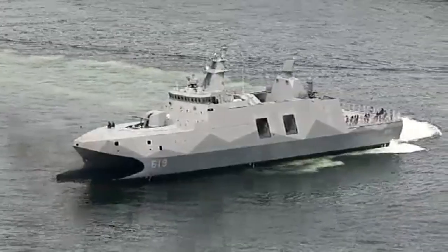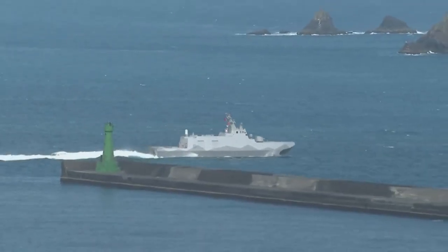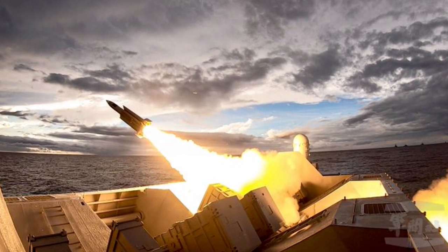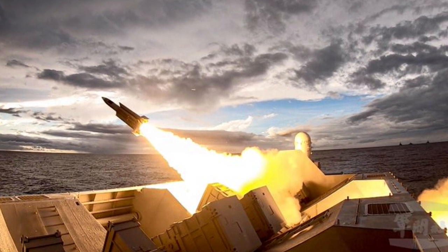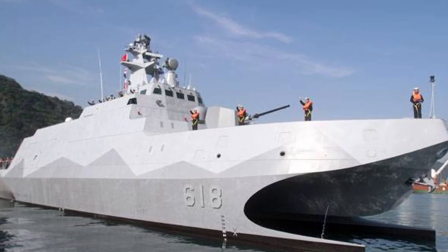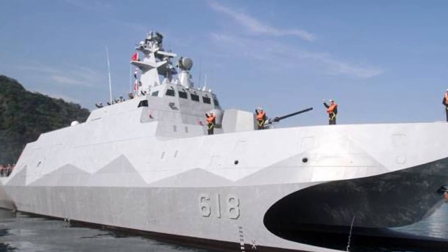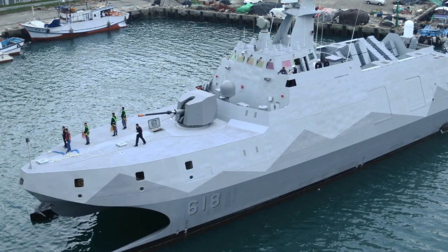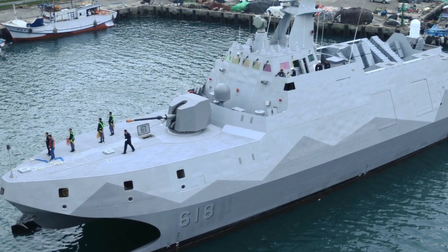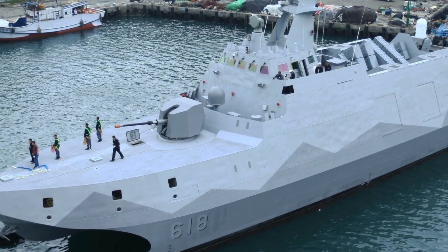Beyond its combat capabilities, the Tuachuan class corvette excels in a multitude of maritime missions, including anti-submarine warfare, maritime patrol, and search and rescue operations. Its modular design facilitates mission customization, allowing for seamless adaptation to evolving operational requirements. Whether patrolling coastal waters or safeguarding shipping lanes, the corvette proves its merit as a versatile and reliable asset.